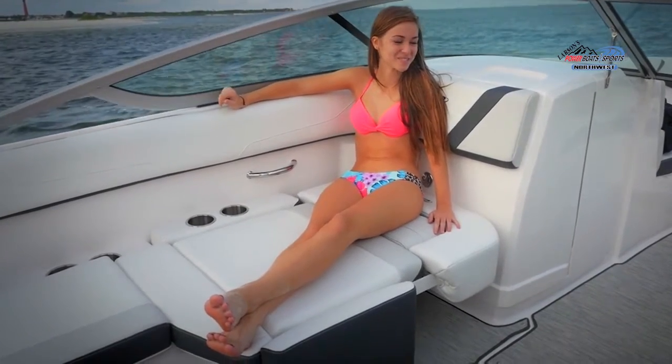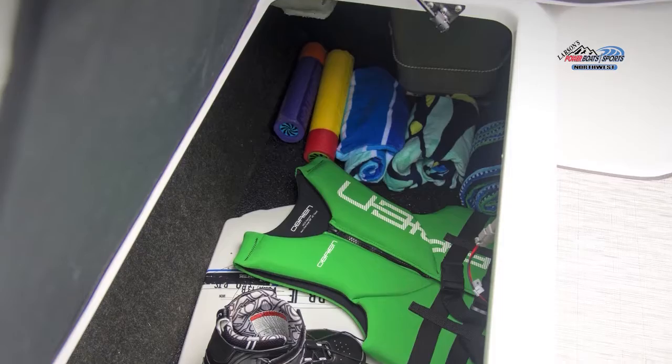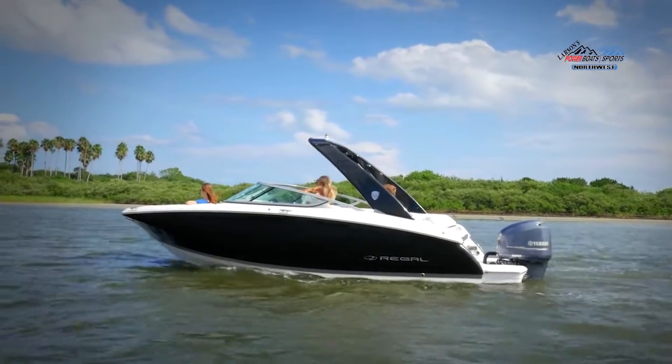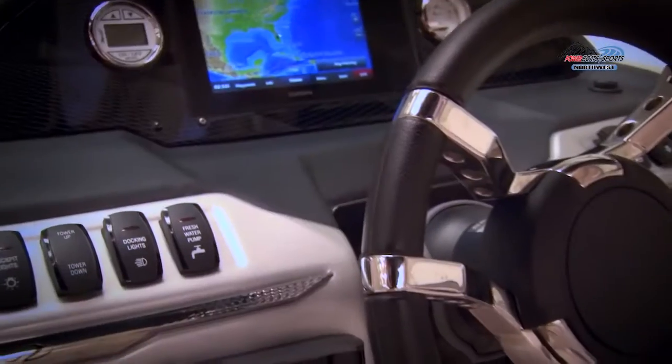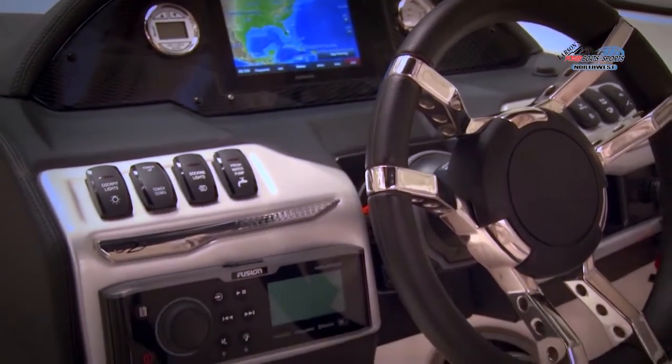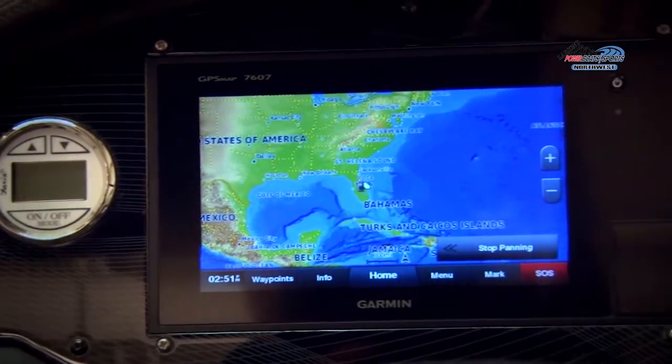Designed for ample storage under every seat and with a finished-off lazarette, the 23 OBX can handle all of your boating needs. The sports car-inspired helm is vinyl-wrapped and features a sleek, flush display with a Garmin 7607 at the center.